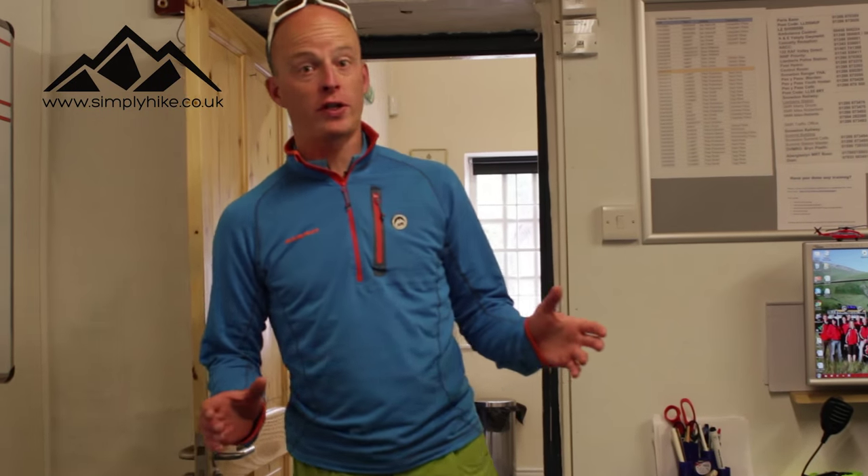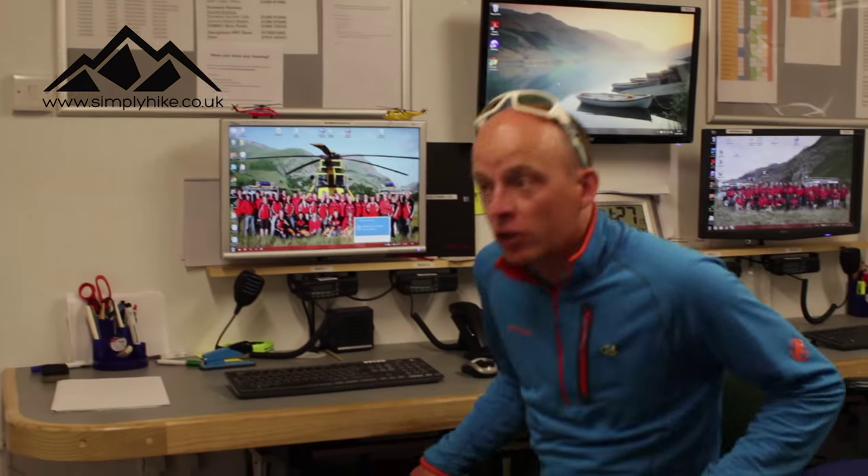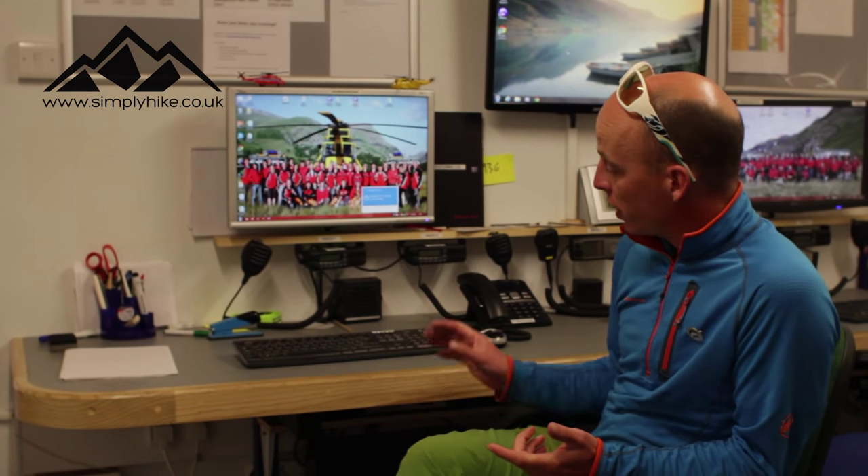This is our office, or our control room — this is where our jobs get run from. The coordinator for the call-out will be based here. You can see the IT suite behind me. Generally we'll have one person filling out a log, taking notes, and keeping all the details up to date of who's going where.